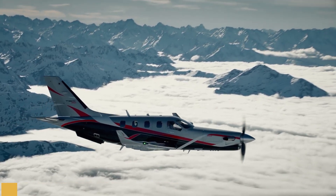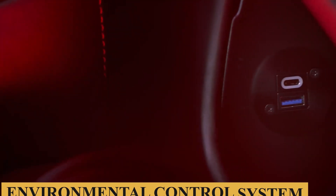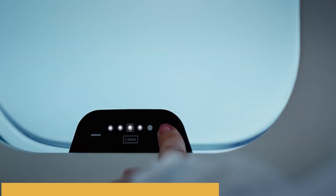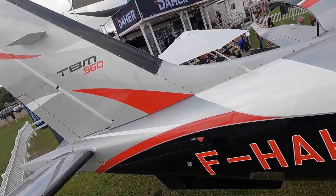The aircraft also includes what Daher describes as a digitally controlled cabin that incorporates an all-new environmental control system, LED ambience lighting, and electrically dimmable windows. Here is everything you need to know about the Daher TBM 960.